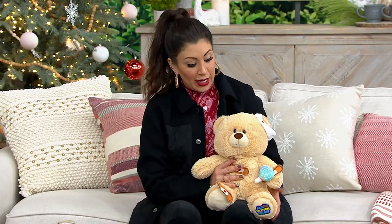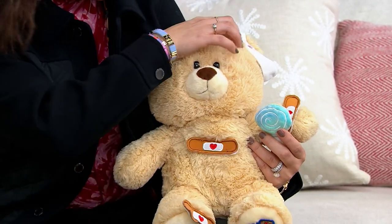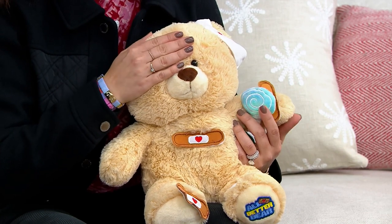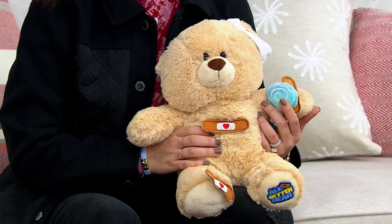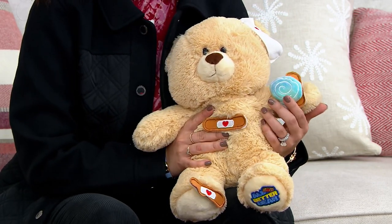Your item number is T56494. This little plush comes with a lollipop, two band-aids, and two white bandages. It is absolutely precious. It's for ages three and up and requires just two AA batteries — not included, but most of us have those in our junk drawers.